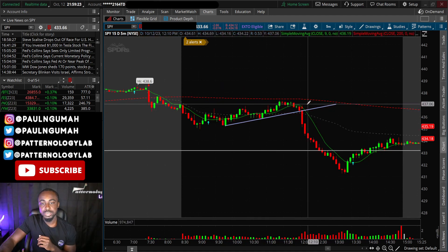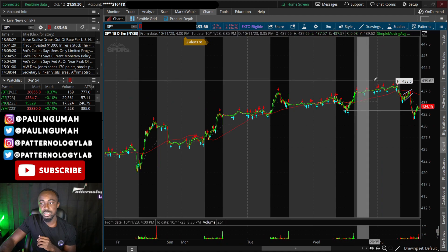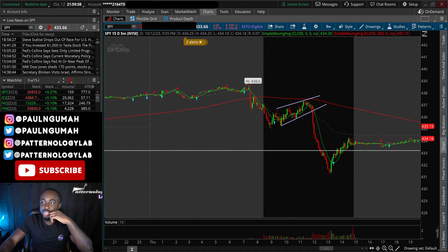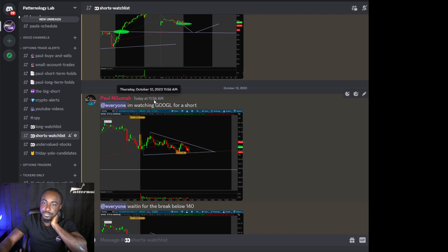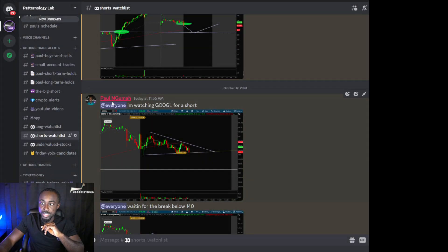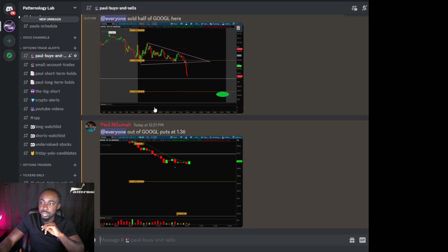Before that even happened, we had a bear flag right here. The bear flag is not my favorite — sometimes it plays out, sometimes it doesn't — but this one was there, and we took day trade shorts on a stock that also dropped with the market. That stock was Google. I saw Google at 11:56, four minutes before the drop, and gave a warning that I was watching it for a drop because of the structure on the chart. We trade chart patterns, and this is what I usually look for. I was waiting for the breakdown below 140.